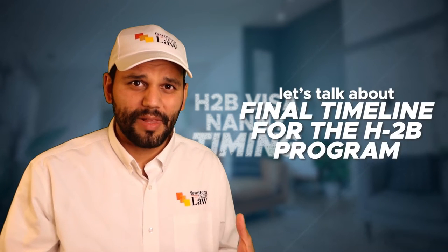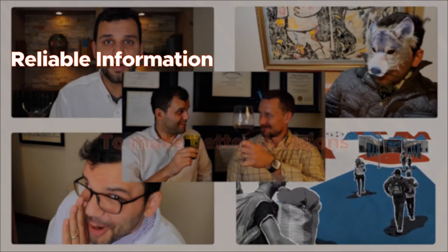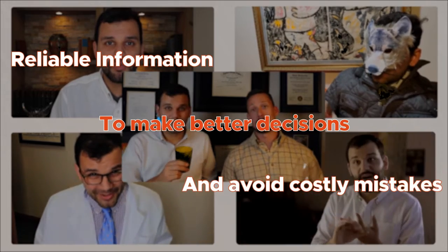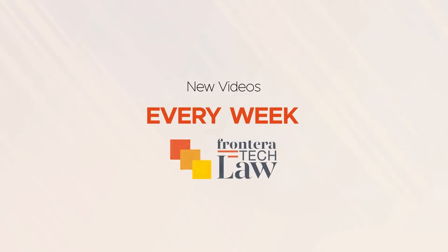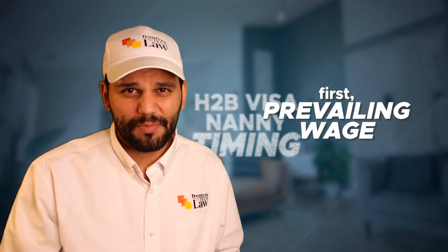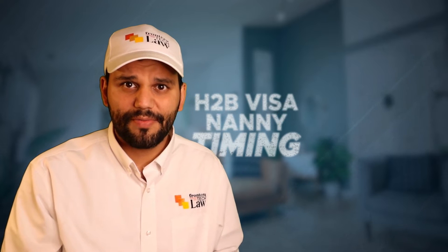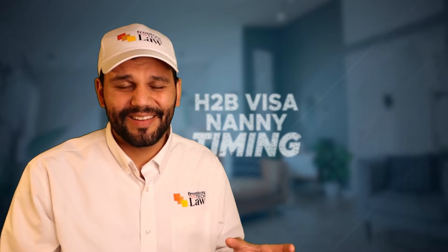Let's talk about the final timeline for what you can expect in the H2B nanny visa program. The earliest step is the prevailing wage — you want to file it probably three months out from your filing date, which are going to be January 1st and July 1st.